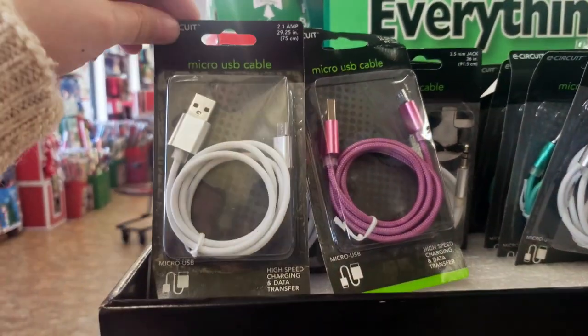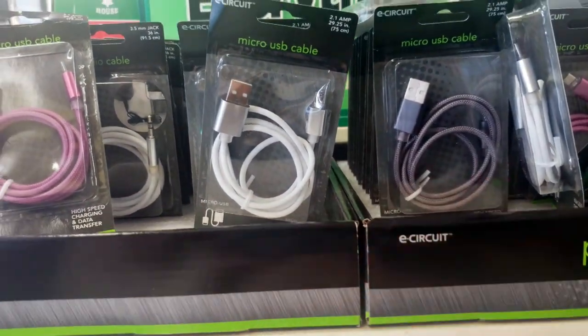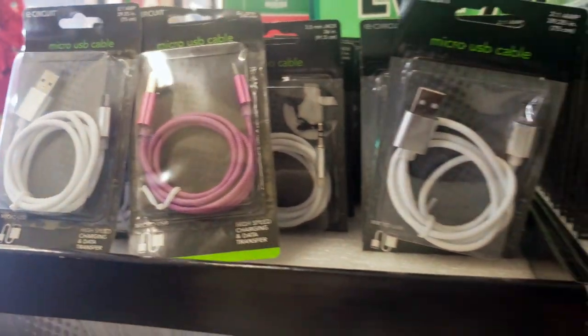Here's another idea — these micro USB cables. You can pop some of these different colors in your bag and then you don't have to worry about losing any extra cables. Having an extra one on hand is always a good idea.